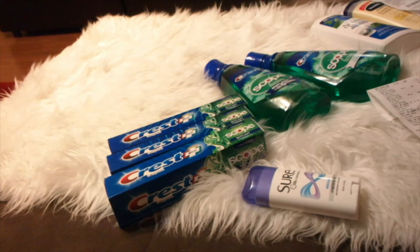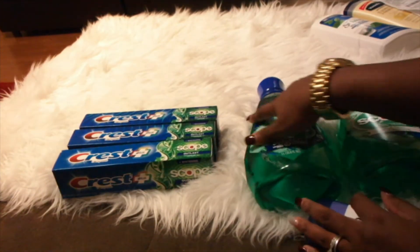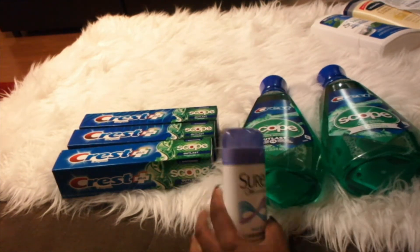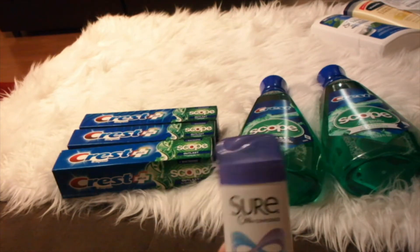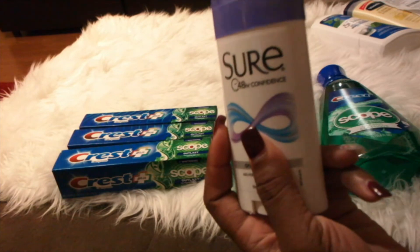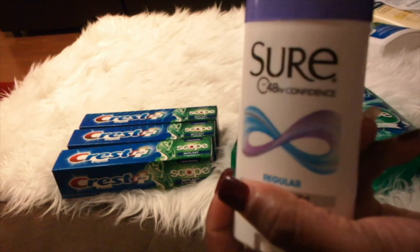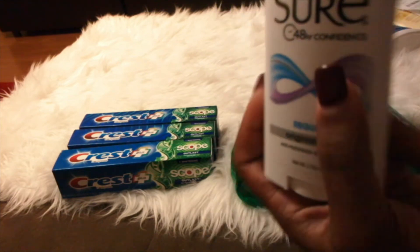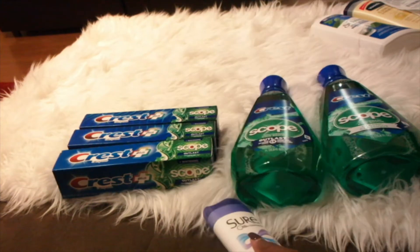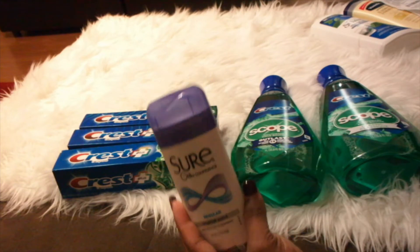The next transaction I did some Scope and I picked up a shirt. I was looking around and saw the shirt — only one left. It was $2 and you get a $2 ECB back, which makes it completely free. I didn't have any coupon for that.